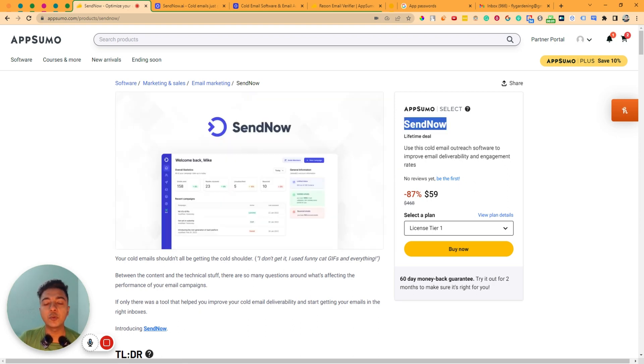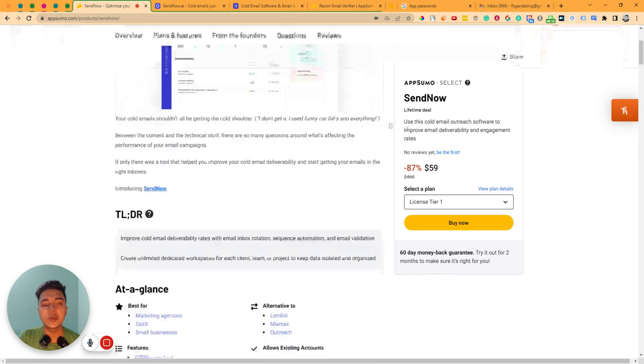Hello there, welcome to Pesivan. In this video I am going to review SendNow, which is an all-in-one cold email outreach software that will help you to improve the email deliverability and engagement rate of your email marketing.